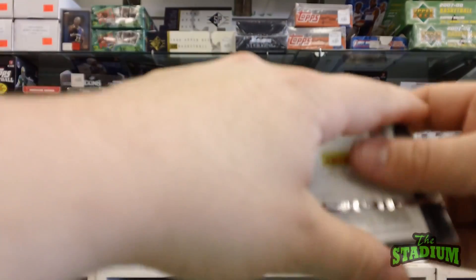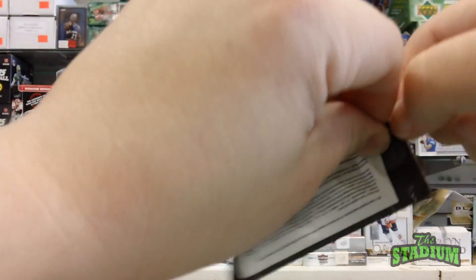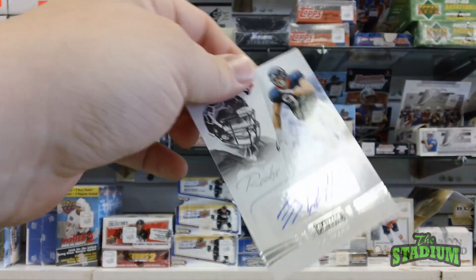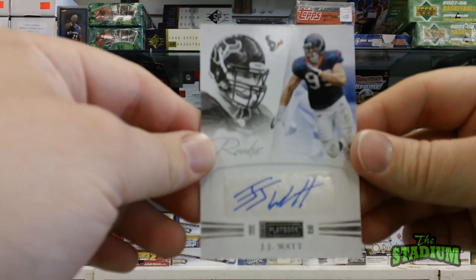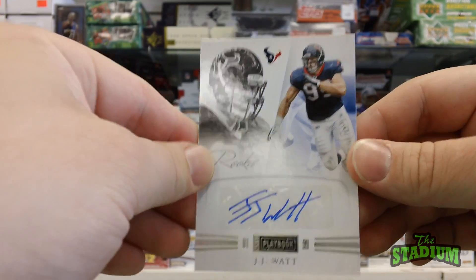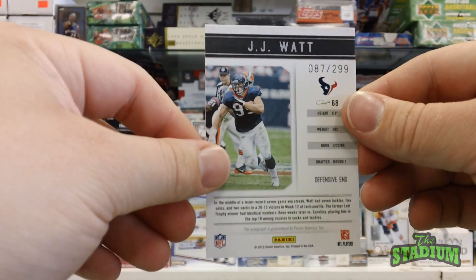Pack number three, a JJ Watt autograph card, numbered out of 299 made.